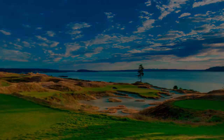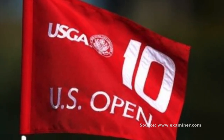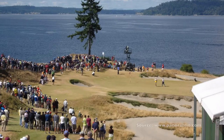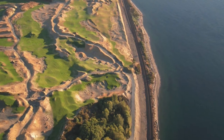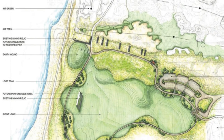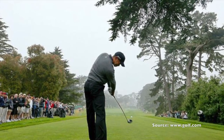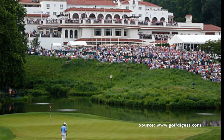You look at it and Puget Sound is right there in the background. The USGA is bringing the 2015 U.S. Open to Chambers Bay — how good is that? I mean, that's as good as it gets from our perspective. It's kind of like being a movie actor and winning the Oscar. For us to have this kind of thing happen on our golf course is fantastic. The golf course was definitely designed to have places on each and every hole where the best players in the world were going to want to go, and the rest of us average guys and gals can't get anywhere close.